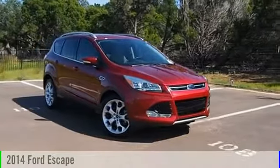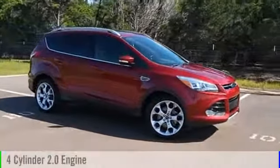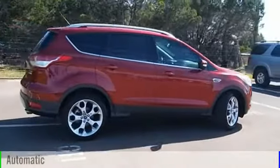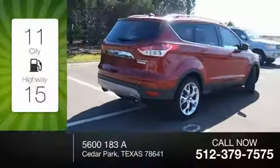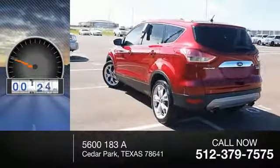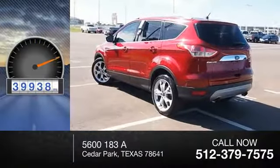2014 Escape. This vehicle is powered by a four-cylinder 2.0 liter engine and comes with an automatic transmission. Great fuel efficiency saves you money by requiring fewer trips to the gas station. This vehicle has less than 40,000 miles.